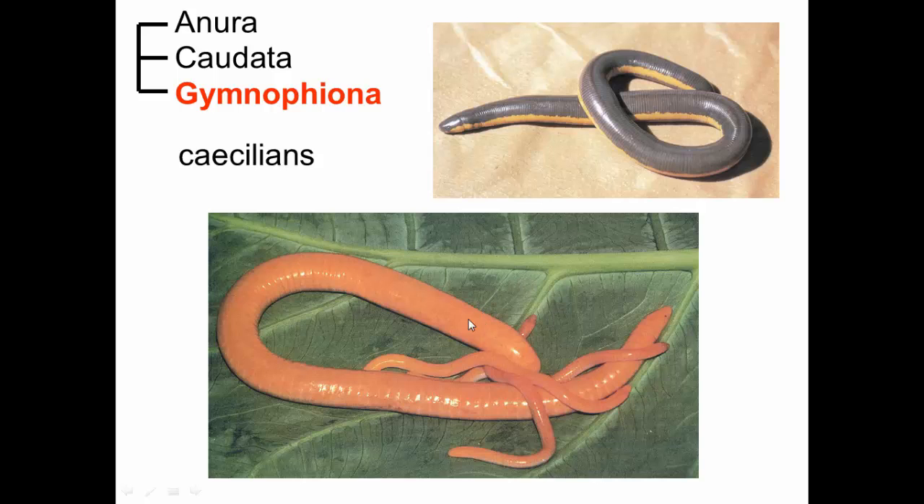Losing limbs is what has allowed them to thrive, and they're still around, which means they're doing just fine. So that's it for our three amphibian groups.